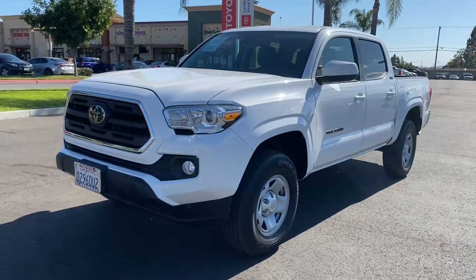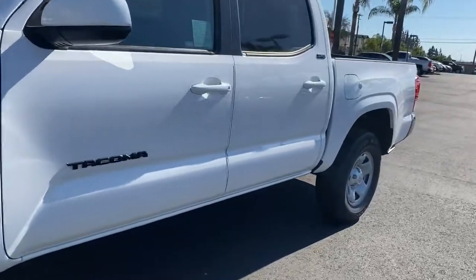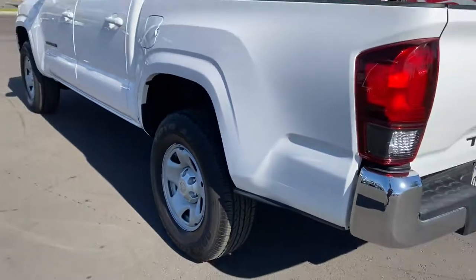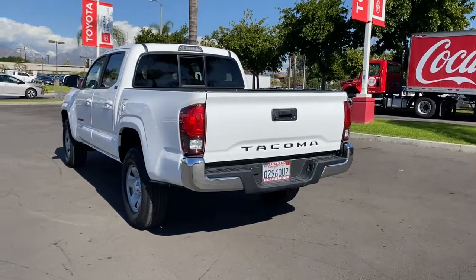You'll have love at first sight with the 2019 Toyota Tacoma. With less than 15,000 miles on the odometer, this vehicle provides excellent value. You'll be comfortable, connected, and focused on the road or trail ahead in this capable Tacoma.